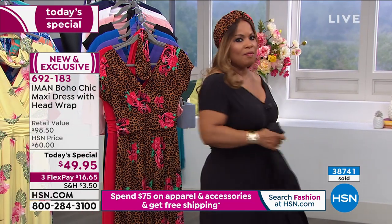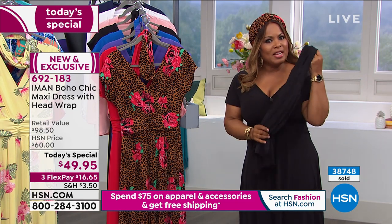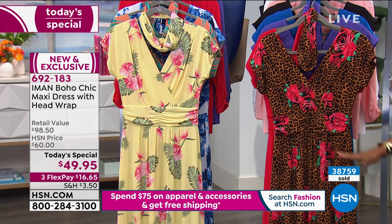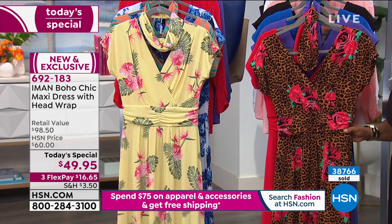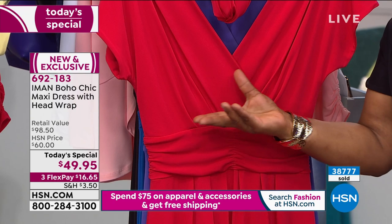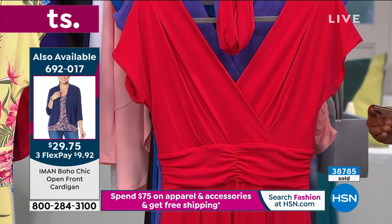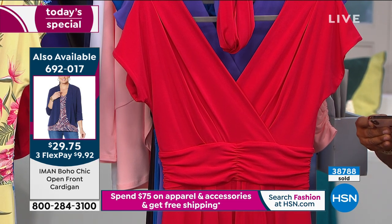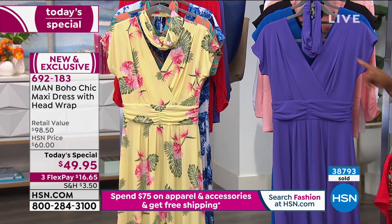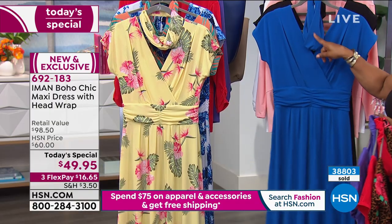Cardigans are available in a couple of colors. From the very beginning, the host knew she was getting the leopard rose and the black, and last hour she also ordered the orange palm since it's nearly 95% sold out. The solid options include yellow, red, deep purple, blue, and black. Remember, the headband is included with the dress.